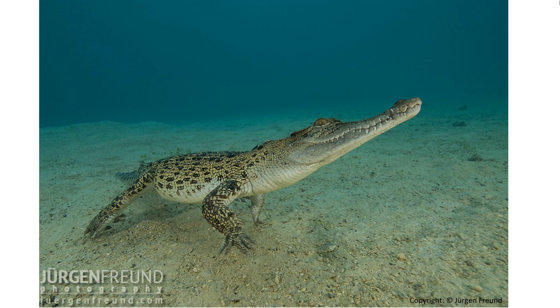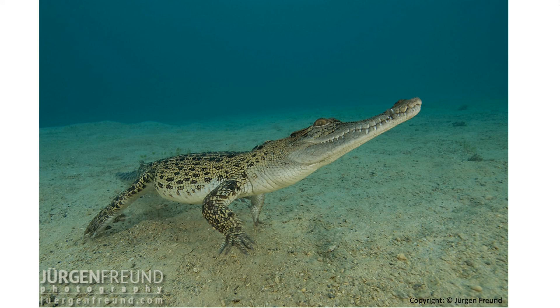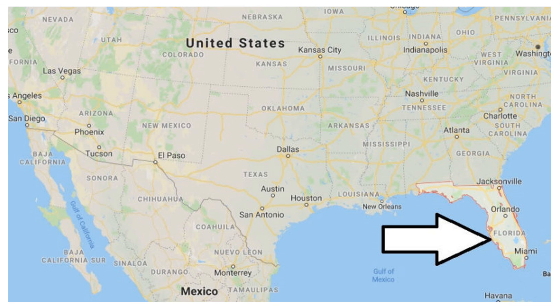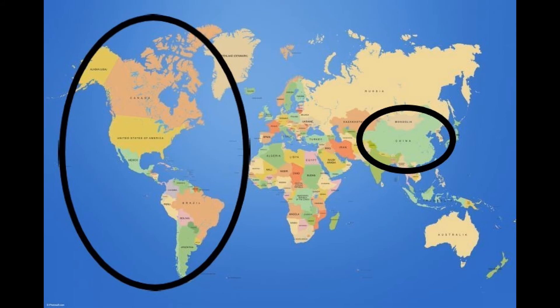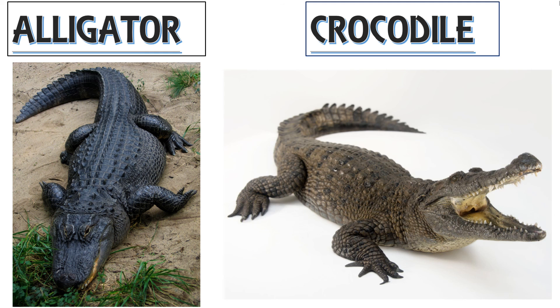Alligators live inland in freshwater environments where they often have to walk over land. Crocodiles prefer areas where freshwater from a river or swamp mixes with salty ocean water to form slightly salty, or brackish, water. The only place in the world where both alligators and crocodiles naturally coexist in the wild is the southern tip of Florida, USA. Alligators are only found in America and China, while crocodiles are found all over Asia, Africa, and Australia.